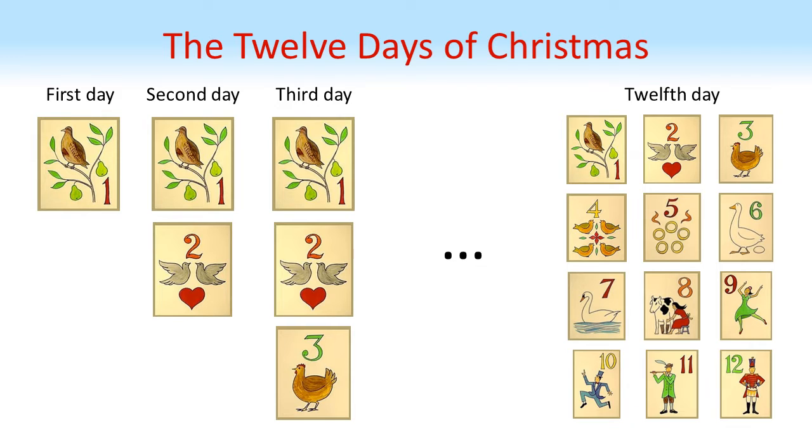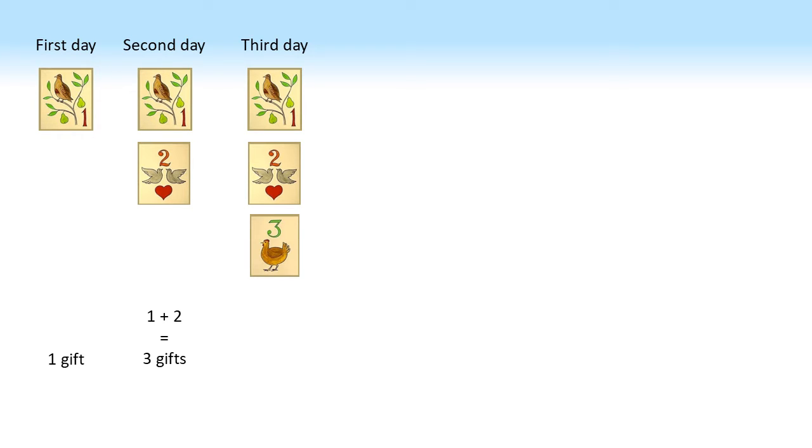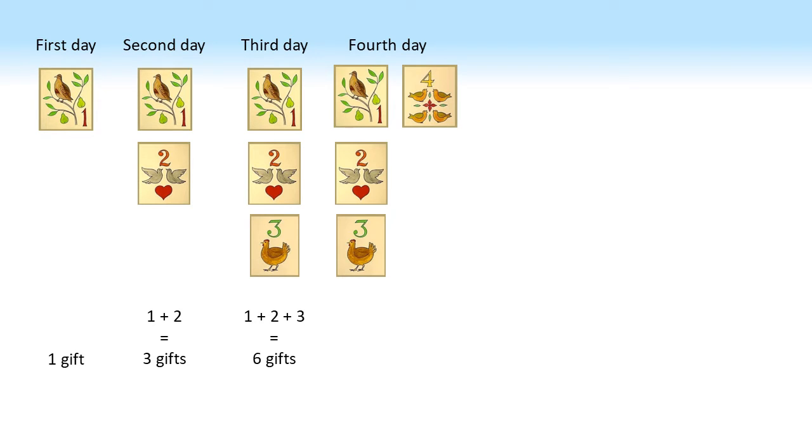So a lot of gifts — but how many? This starts off easy. On the first day you receive one gift, the partridge in the pear tree. On the second day you receive 1 plus 2 equals 3 gifts. On the third day, 1 plus 2 plus 3, so 6 gifts. On the fourth day, 1 plus 2 plus 3 plus 4 equals 10 gifts. This sequence, where the number added on increases by 1 each time, is known as the triangle numbers, so called because by adding rows which increase by 1 each time we get triangles, as you can see here.